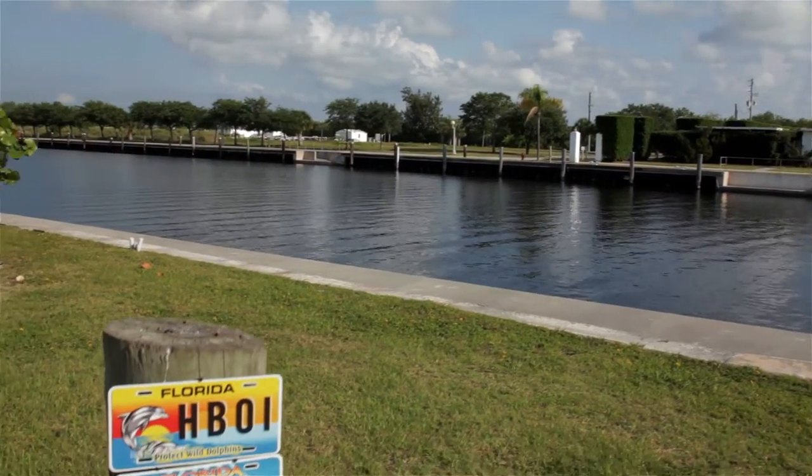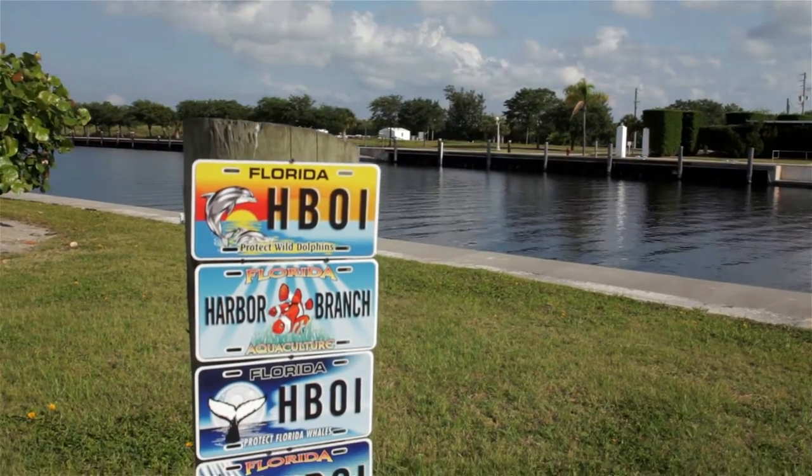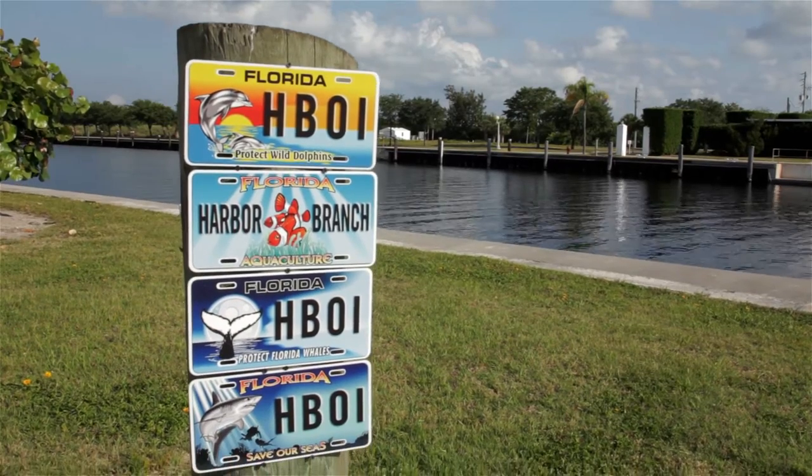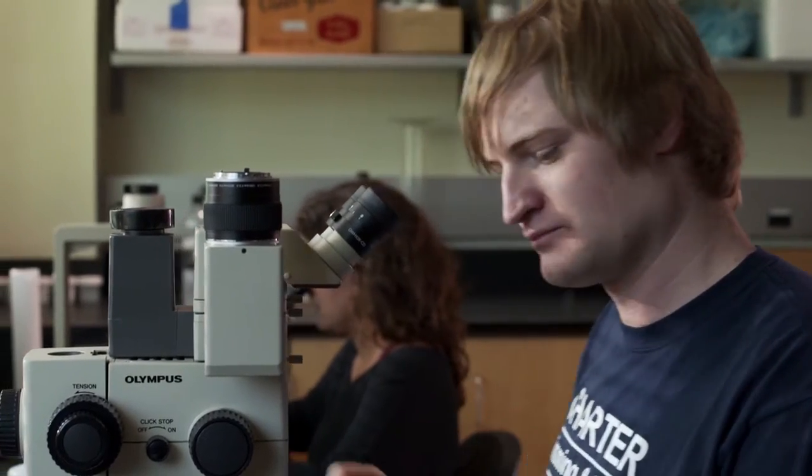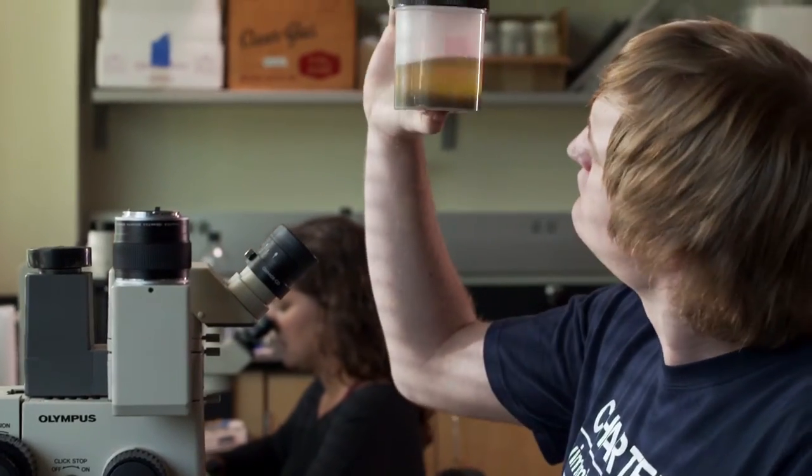Four of Florida's specialty license plates provide funding that supports the innovative research being conducted at Harbor Branch in areas of science that bring solutions to the needs expressed by Florida residents.